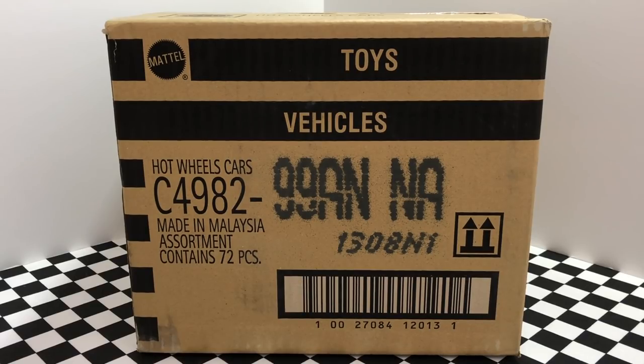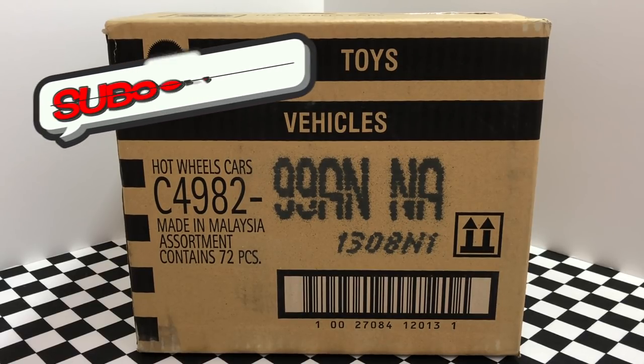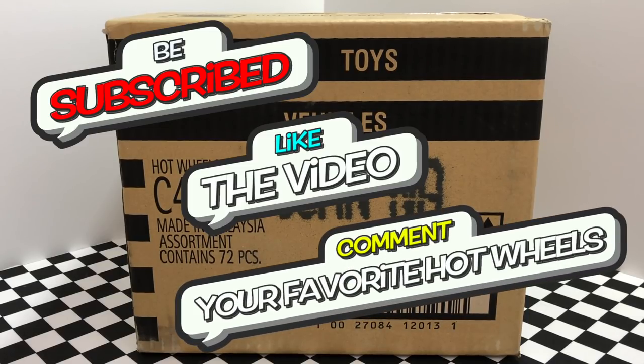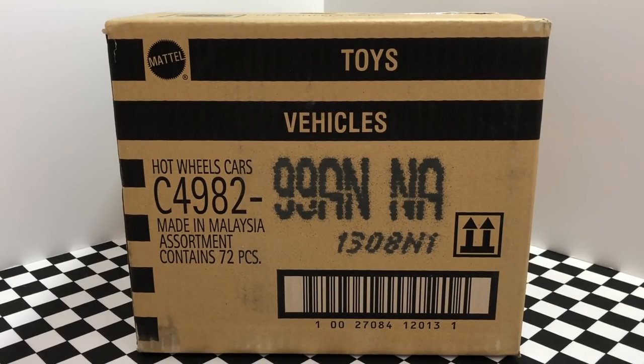I'm also giving away a few of the new Hot Wheels cars to one lucky subscriber, so make sure you subscribe to the channel, leave a like on this video, and comment down below your favorite Hot Wheels car for a chance to win. Now let's crack open this 2018 Hot Wheels N case and see which all new Hot Wheels cars we have inside.